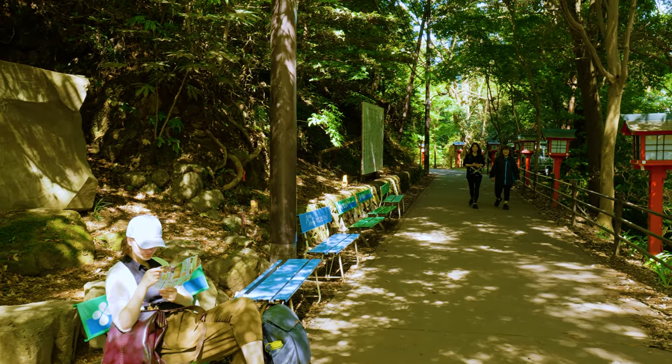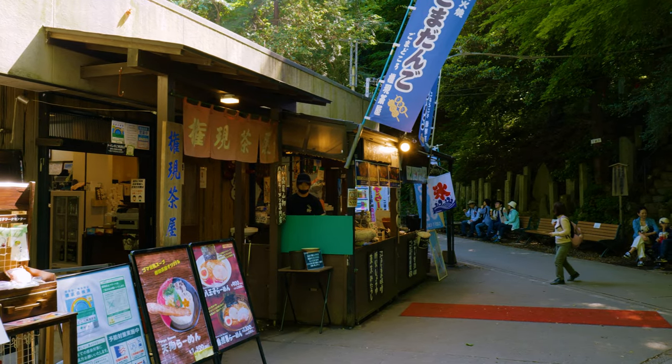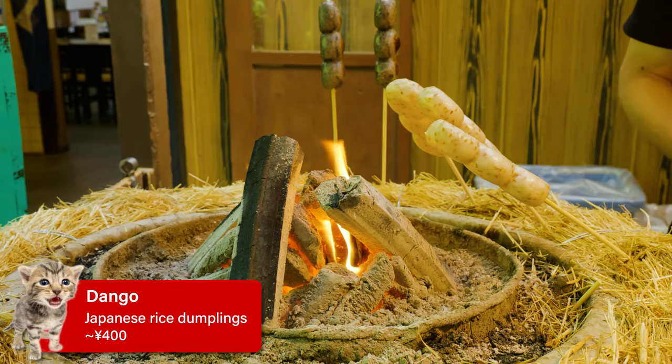While Trail 1 might not feel like proper hiking, there are some benefits to sticking to the main route. There are lots of shops and restaurants at the base of the mountain, and if you're coming up Trail 1 along the paved road, there are a lot of snacks and shops as well. We got dango — definitely something that you should try.